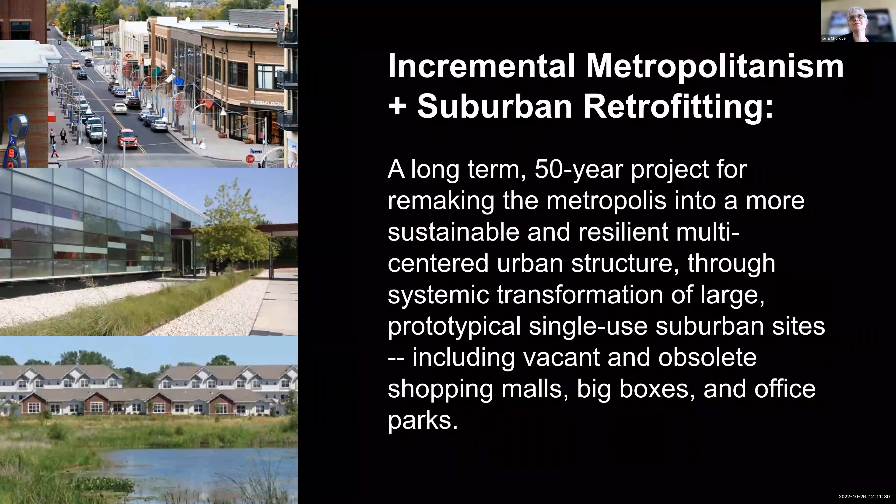I've been researching the topic of retrofitting suburbia for over 20 years now on my own and in collaboration with Ellen Dunham-Jones of Georgia Tech. The most recent volume in our series of publications came out last year, titled Case Studies in Retrofitting Suburbia. The talk I'm giving you today is going to be primarily from this latest book.